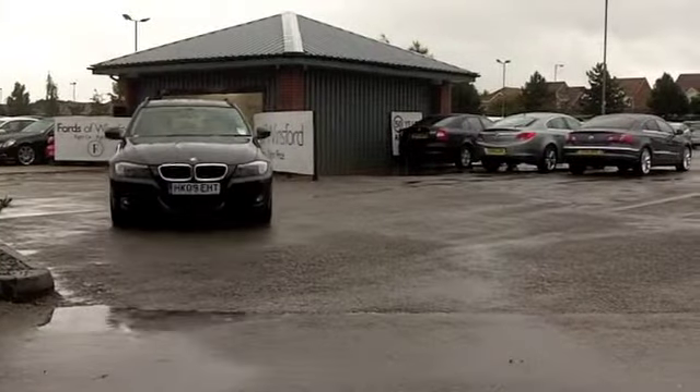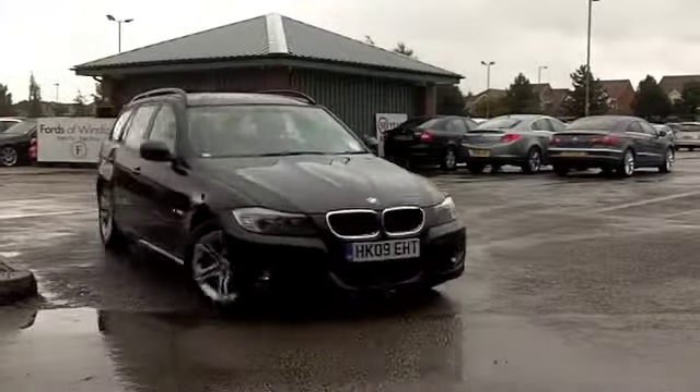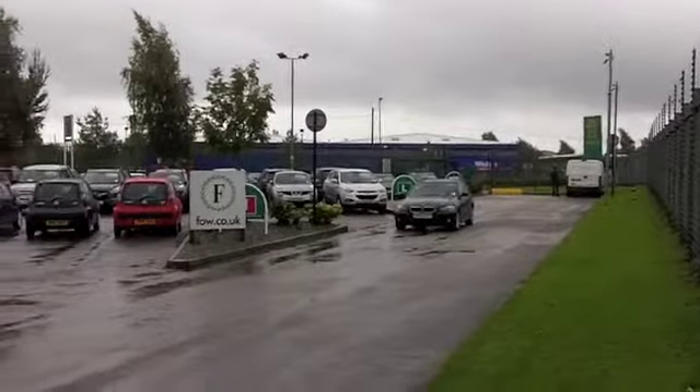320i — that's a 2-litre petrol engine up front. You're going to get around 50 miles to the gallon. Not bad running costs.